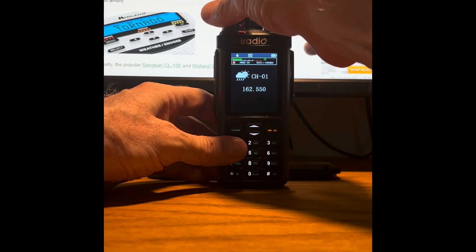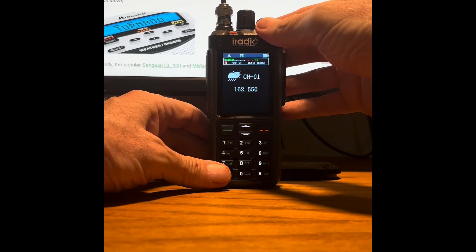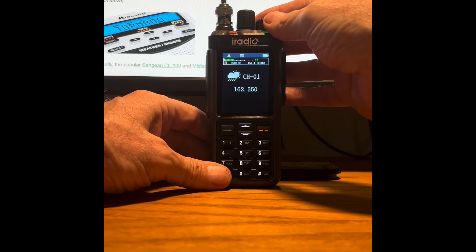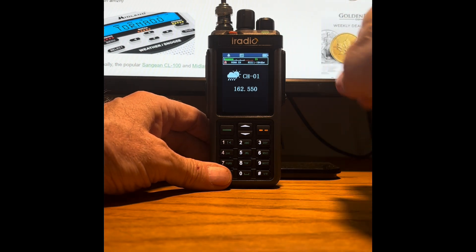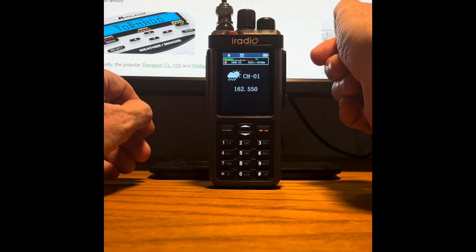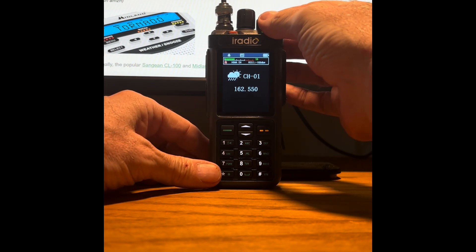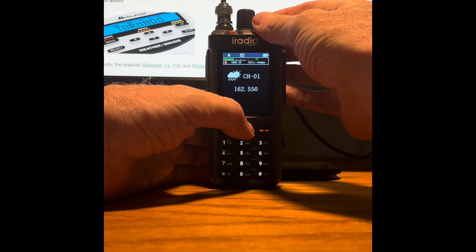However, the sound quality is a little bit better on the Baofeng — something you might want to take into consideration. So let's hear the iRadio now. Channel 1 — remember, 400 and 525 are the two local channels here. Once again, we're receiving the 550 channel, which is of course the L.A. channel, so that doesn't do as much good.